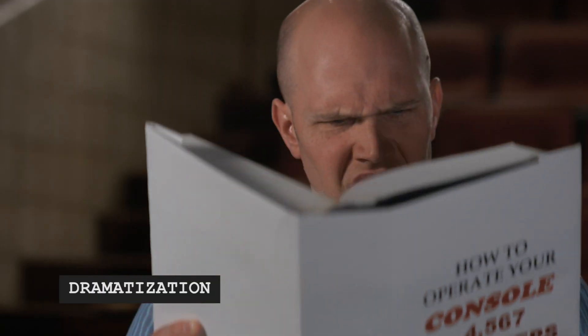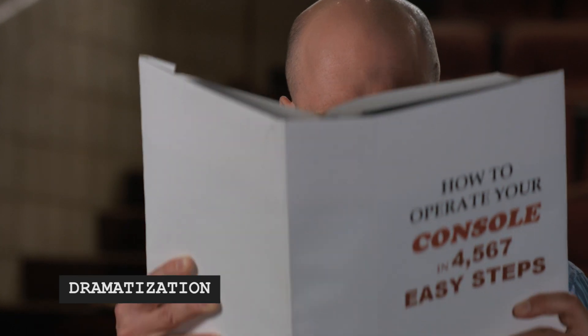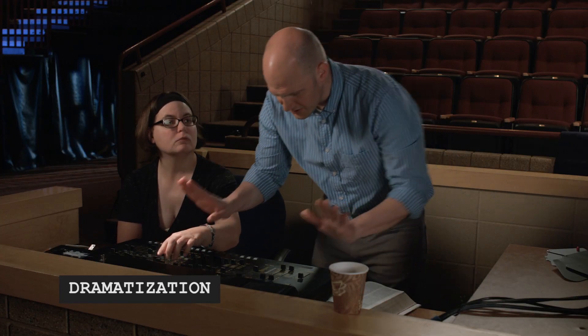Bill, tell us in your own words what's happening. Certainly — we were keen to find an easy-to-use light board that would give our students a more hands-on experience, but our budget was pretty limited. We decided to go with the lowest bid on the light board and bought a bunch of low-quality LEDs. Big mistake — not only was the setup a real hassle, but the lighting was horrid.